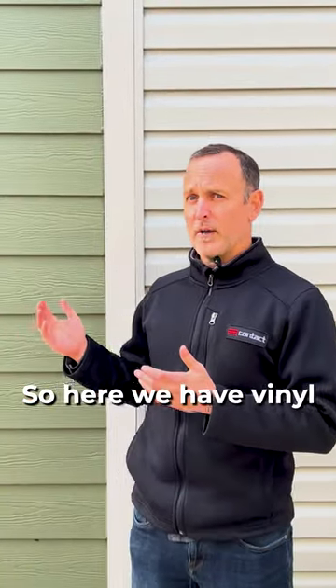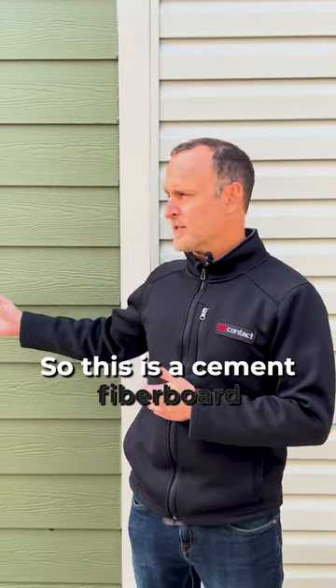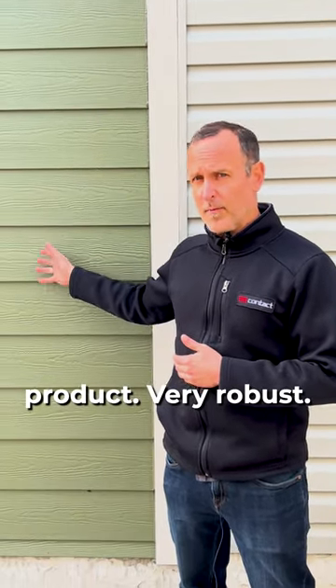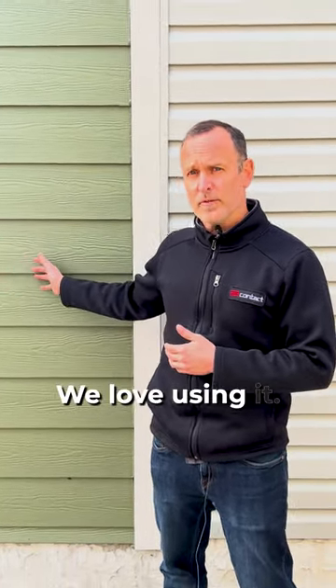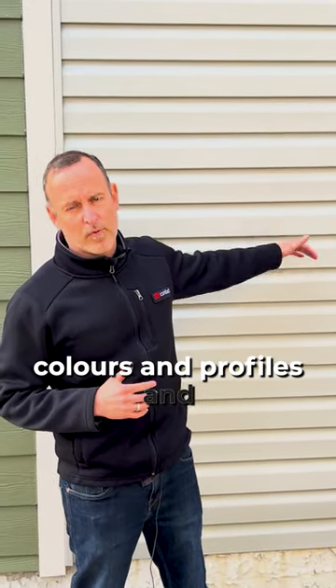So here we have vinyl siding on this side, and we have James Hardie Plank siding. This is a cement fiberboard product — very robust, it's a great product, we love using it. And then here we have the vinyl siding, available in different types of colors and profiles and whatnot.